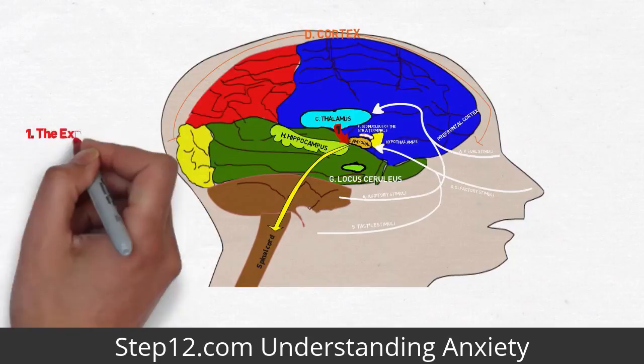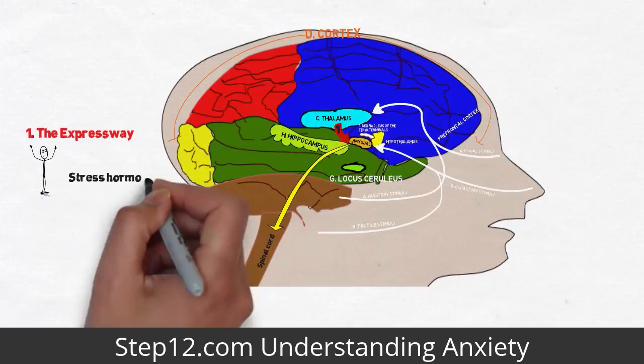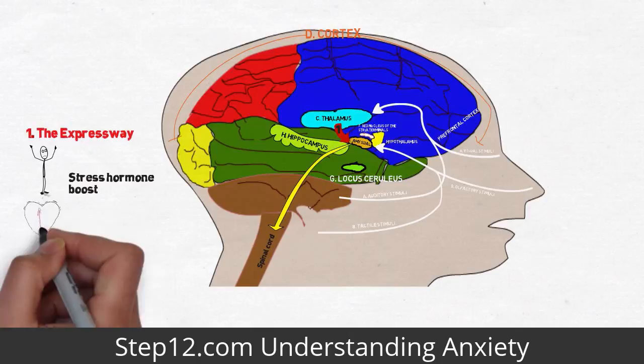It happens before you consciously feel the fear. The hypothalamus and pituitary gland cause the adrenal glands to pump out high levels of the stress hormone cortisol. Too much cortisol short circuits the cells of the hippocampus, making it difficult to organize the memory of a trauma or a stressful experience. Memories lose context and become fragmented.